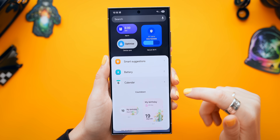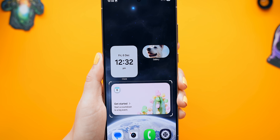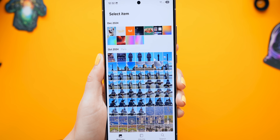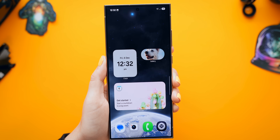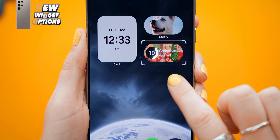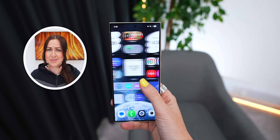There are even new widget options. Under calendar for example, you can now choose a countdown widget — once you tap it, it opens your calendar and you can choose the day you want to count down to. You can even select a custom image, like a Christmas theme. As you resize the widget, the image fills the entire block. There's a ton of different ways to completely change up and customize every widget.